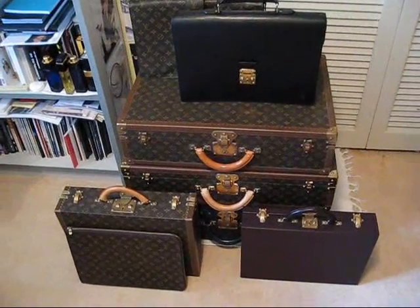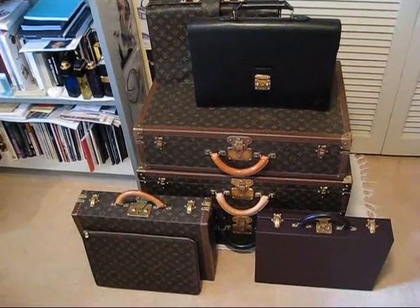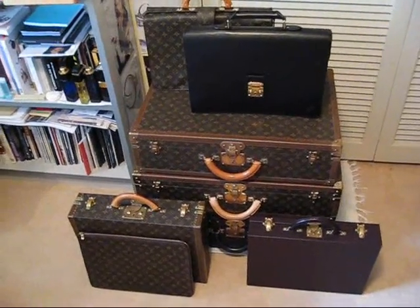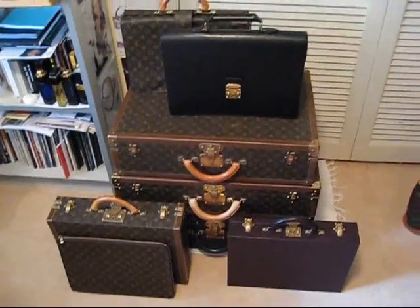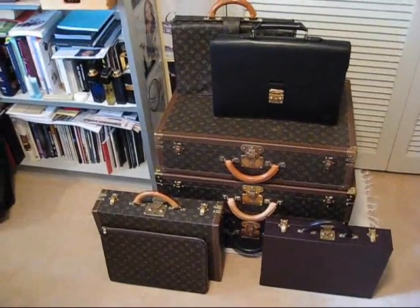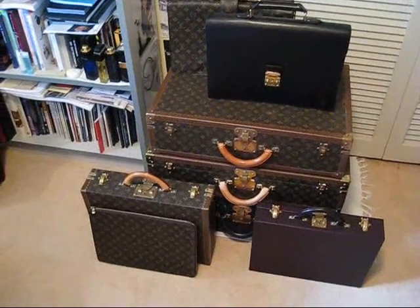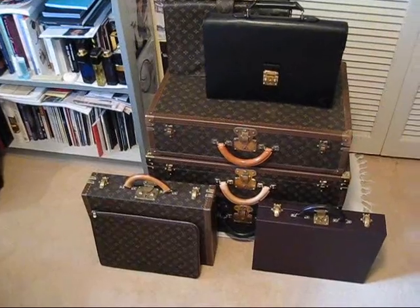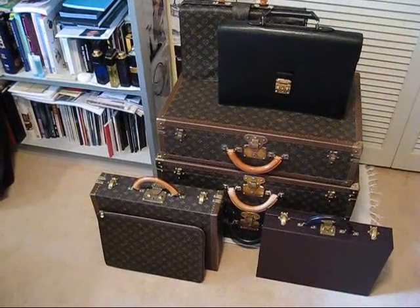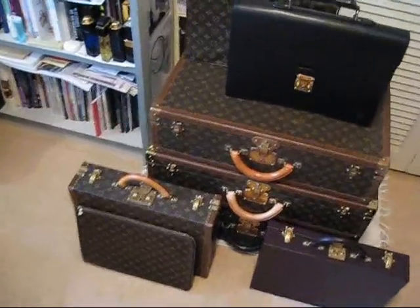Hello, today I'd like to showcase my collection of Louis Vuitton men's briefcases. Louis Vuitton briefcases are a great item which can be used by men and women alike. I've had a great passion for briefcases for many years and I've built this collection based on my taste and also what I find quite usable for myself. My collection comprises some hard case briefcases as well as the soft case briefcases.